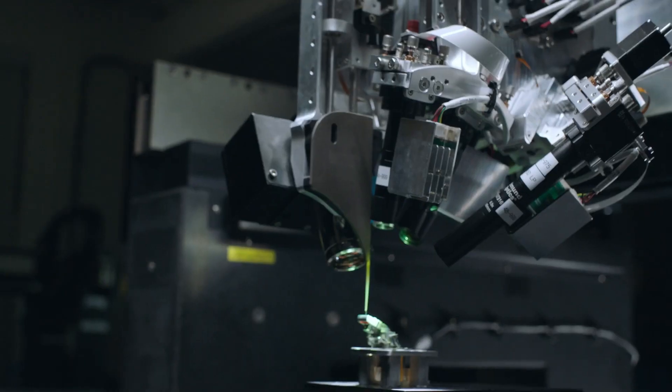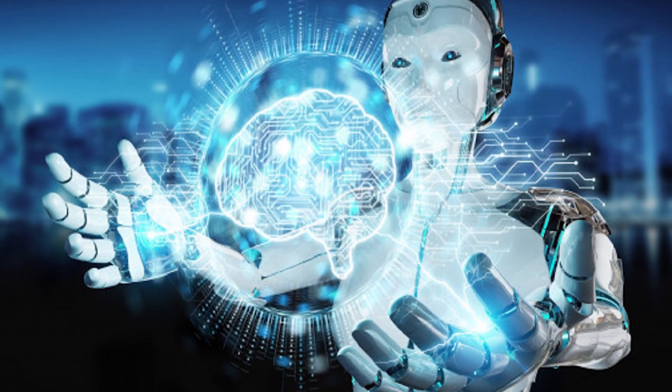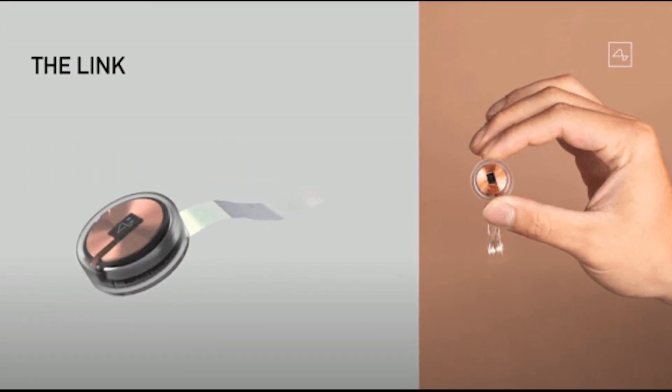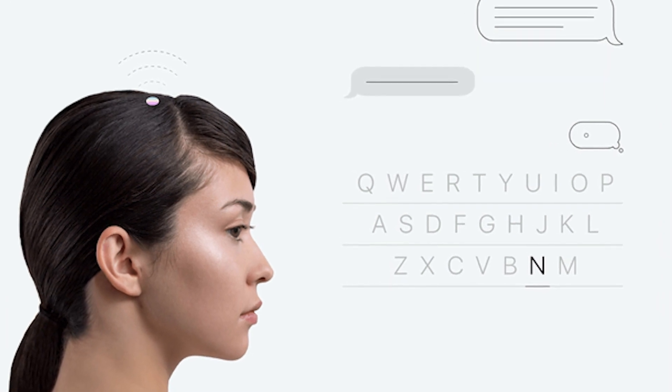Elon Musk's ambitious project is to connect the human brain to the internet in order to control machines, and it is almost ready for commercial use. Neuralink is a device that will be surgically implanted in your brain, allowing you to communicate and even control machines.